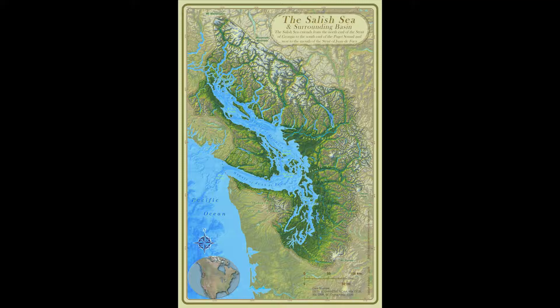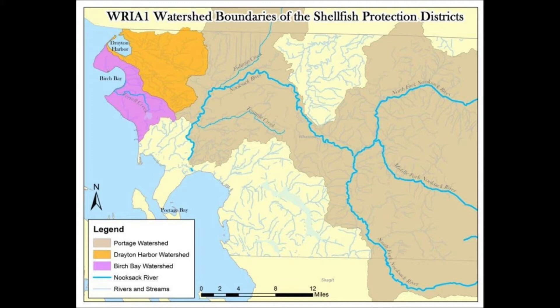Let's take a moment to recognize where we are. The Coast Salish peoples have a saying: when the tide is out, the table is set. The Coast Salish people rely on the natural resources of the Salish Sea and have been stewards of this land and the traditional and customary fishing grounds for thousands of years, and they continue to rely on these resources today. Both Birch Bay State Park and Drayton Harbor are important Whatcom County shellfish protection districts with recreational and commercial shellfish resources.